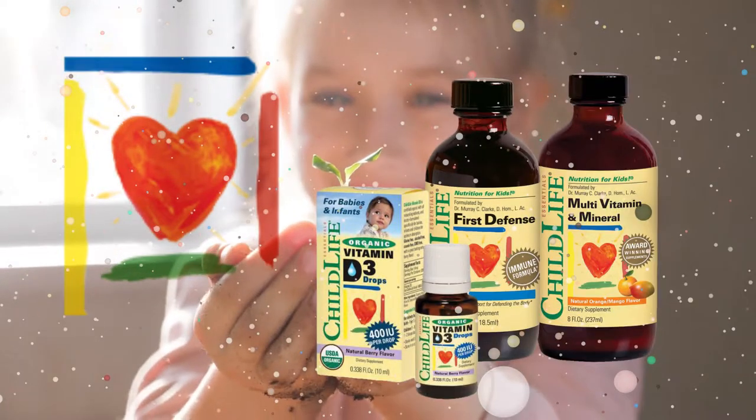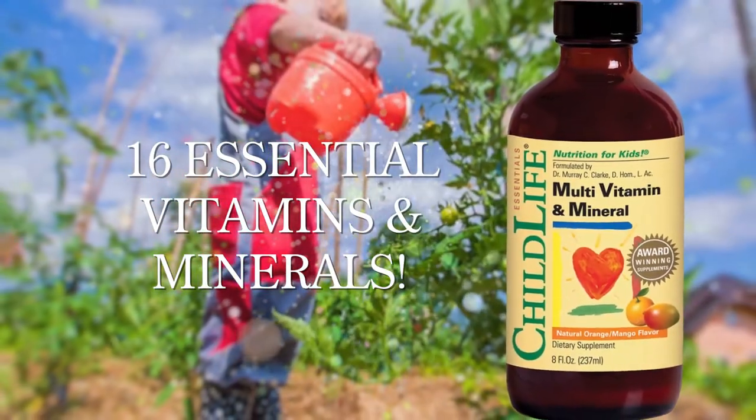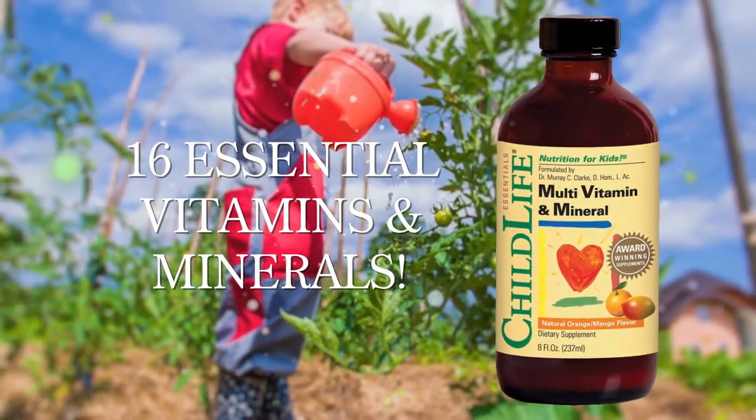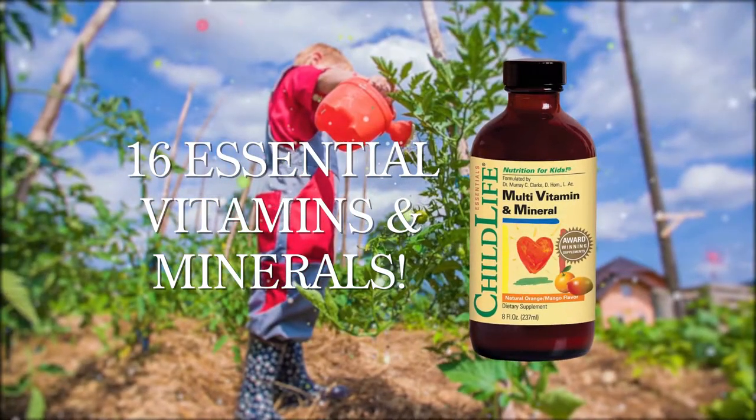Some popular products from Child Life Essentials include Multivitamin and Mineral. This liquid full-spectrum formula provides 16 essential vitamins along with primary minerals that support proper nutrition as children develop physically, mentally, and emotionally.